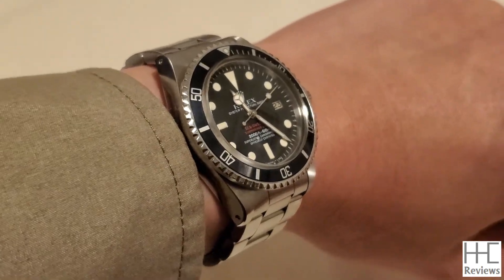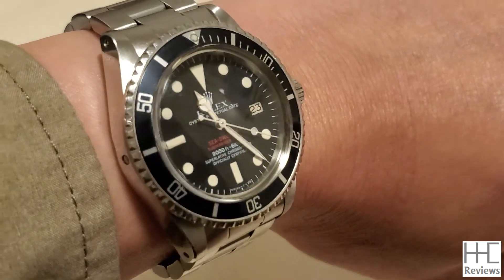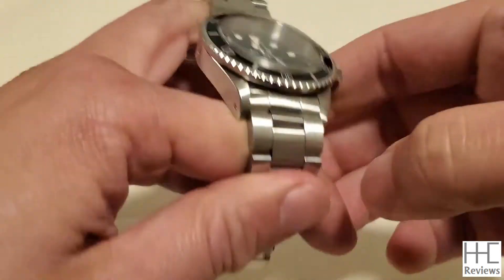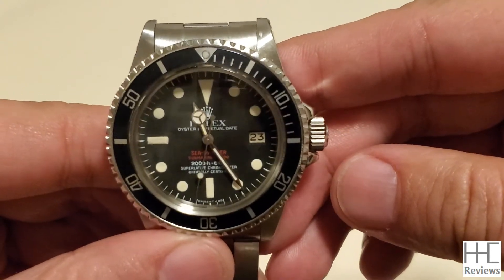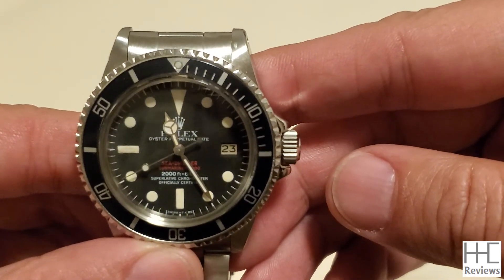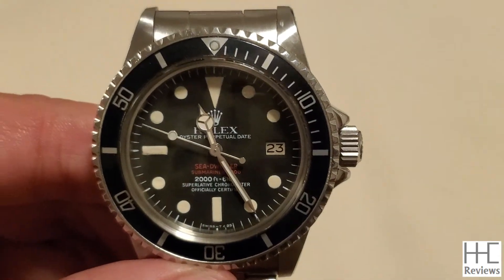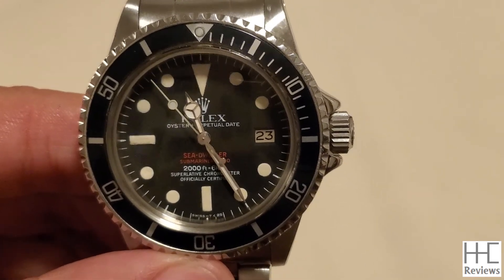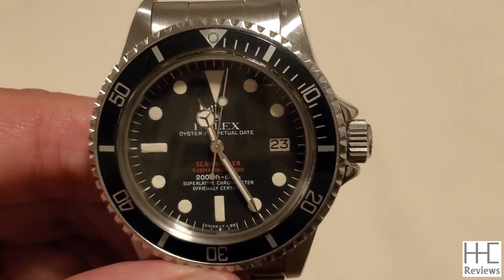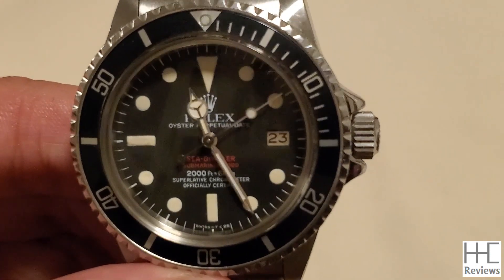It can fit under a dress shirt cuff pretty easily. The dial markers have aged to a little more of a cream color — under natural white light it's more apparent. All these watches from back then look quite similar to today's versions. This is one of the more legendary and rare watches in Rolex diving watch history — the 1977 Rolex Double Red Sea-Dweller, also known as DRSD, reference number 1665. Thank you.